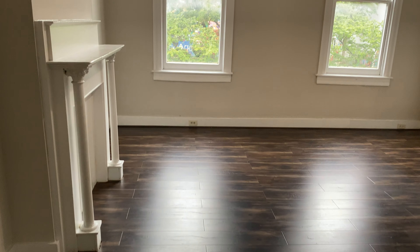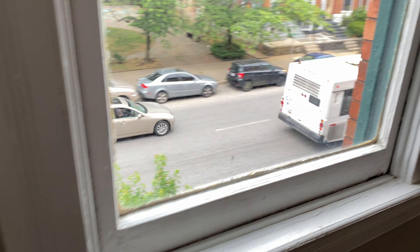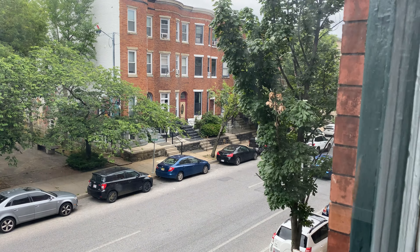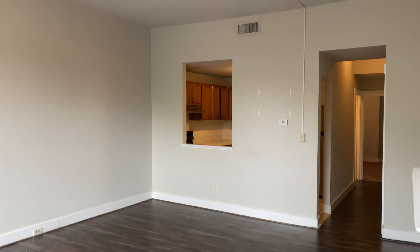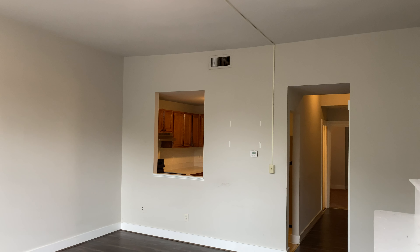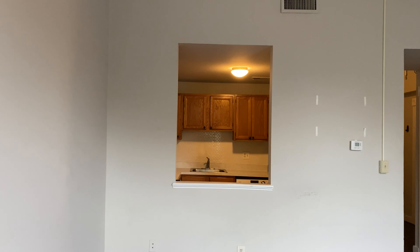Past the coat closet is a really nice spacious living room with really nice hardwood floors put in pretty recently. The view overlooks the street — we do hear the cars going by, but the bedroom is in the back so that wouldn't be an issue there. There's also a nice ceiling fan and light, and a vent — it is a central heating and air conditioning apartment. There's no fireplace, but that's just decorative for now. There's a little cutout that leads into the kitchen.